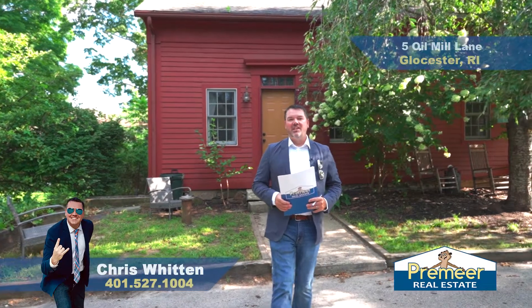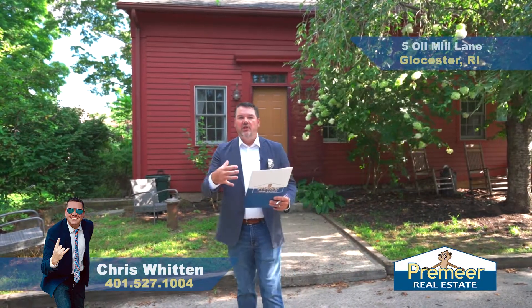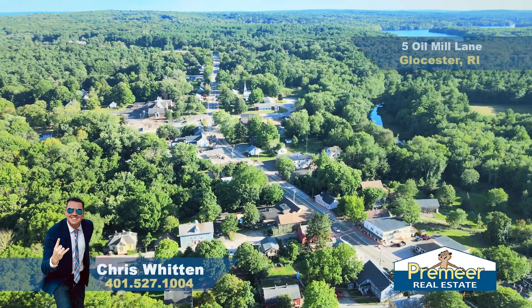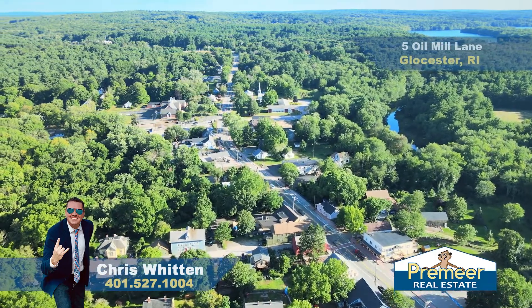Hey, it's Chris Whitten from Premier Real Estate and today we are in Chepachet. For those of you that maybe aren't from the area, Chepachet is a village here in Gloucester. Right off of Route 44, we are on one of these older roads here. It's called Oil Mill Lane. We are at 5-7 Oil Mill Lane.